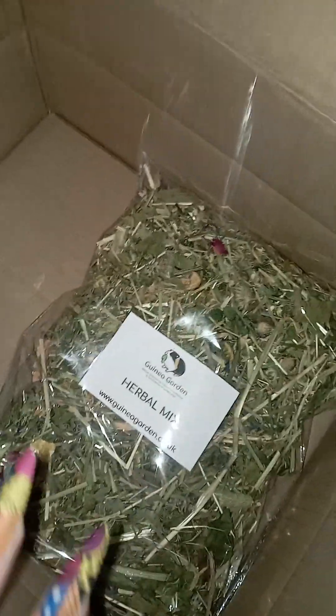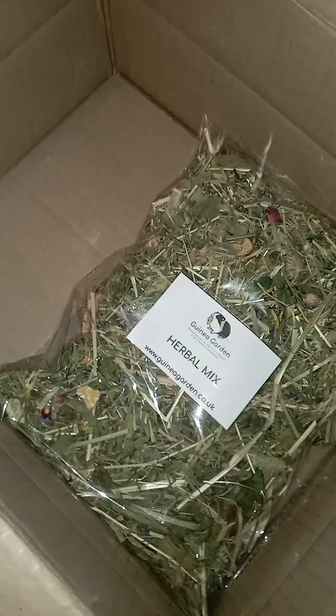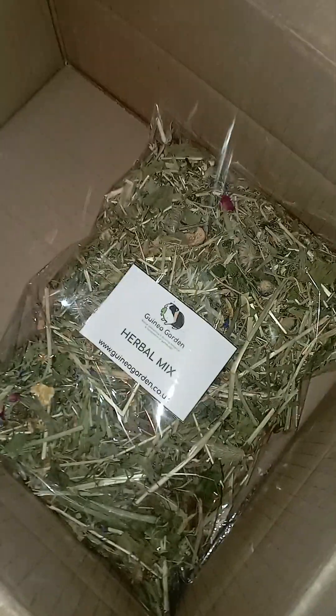We're packing an order for Sally, who has ordered from me plenty of times before. She's a massive support for the rescue and it's absolutely wonderful having her custom. She's been one of the reasons that we're able to do what we're doing.